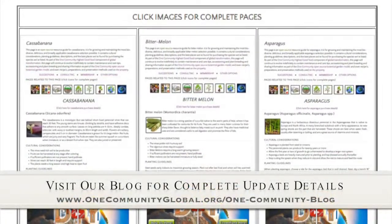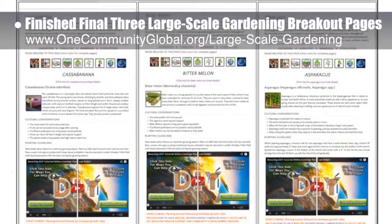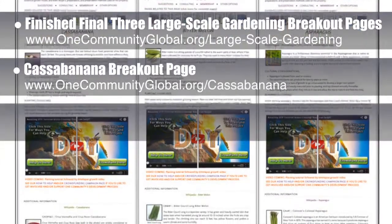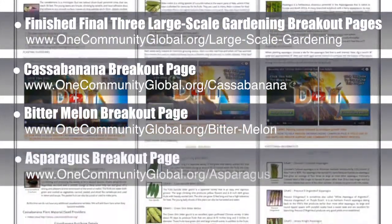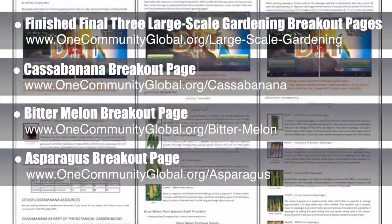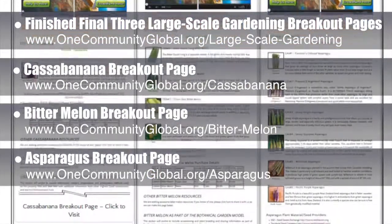This week, the core team working on highest good food finished the final three breakout pages from the large-scale gardening page. These included the Casa Banana page, the Bitter Melon page, and the Asparagus page. You can see all three pages scrolling here, and you can visit the written blog or use the URLs above to visit the complete pages for all the detailed plant descriptions, planting guidelines, cultural considerations, and more.